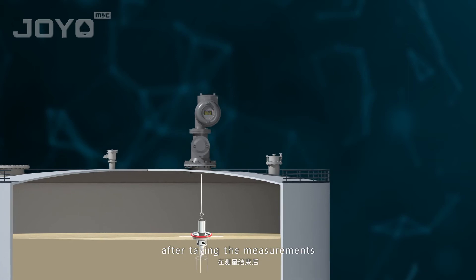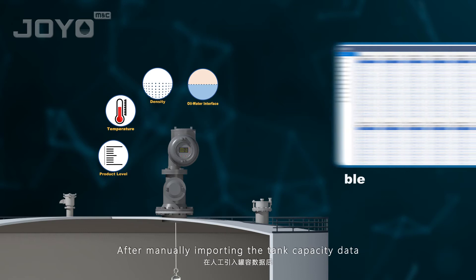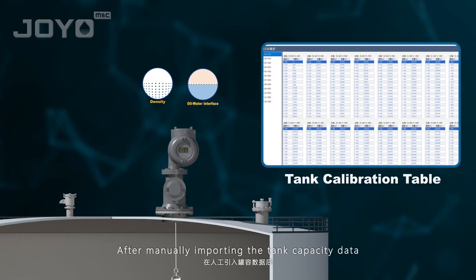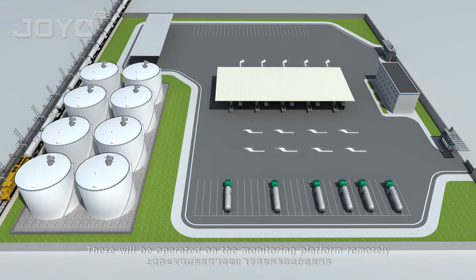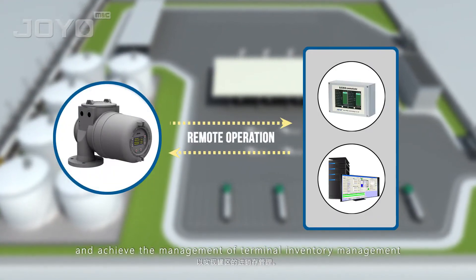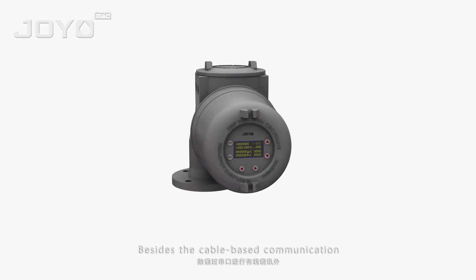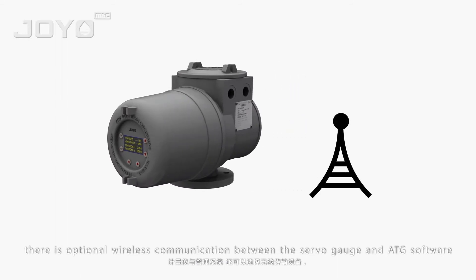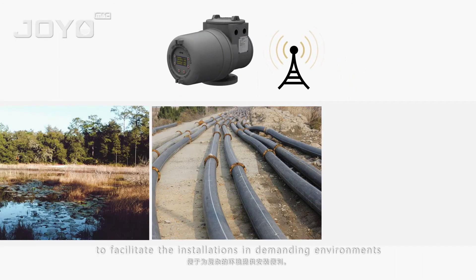The displacer will automatically return to and keep floating on the surface of the product after taking the measurements. Next, the servo gauge will do the calculation. After manually importing the tank capacity data, we can easily retrieve the volume and mass data of the product in the tank. These will be operated on the monitoring platform remotely to achieve terminal inventory management. Besides cable-based communication, there is an optional wireless communication between the servo gauge and ATG software to facilitate installations in demanding environments.